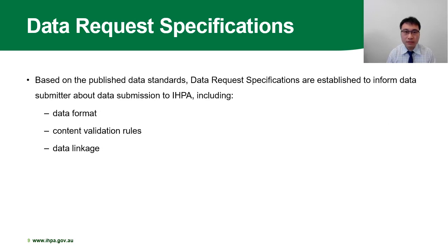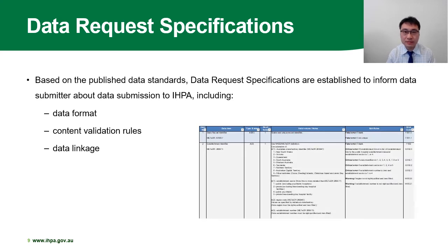Hi everyone, this is Sheldon. I'm going to continue to take you through how IPPA verifies data quality and the adding value tool. Based on the published data standards Laura mentioned before, data request specifications are established to inform our data submitters about our data requirements in detail. The data request specifications include data format, content validation rules, and data linkage, which will assist data submitters to extract the data from their own database for submission to IPPA.